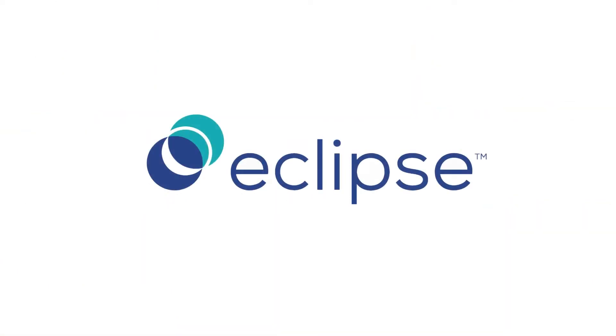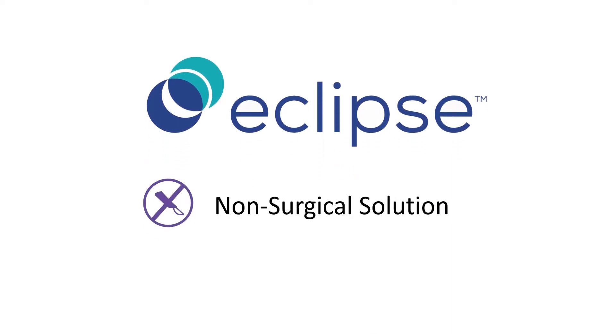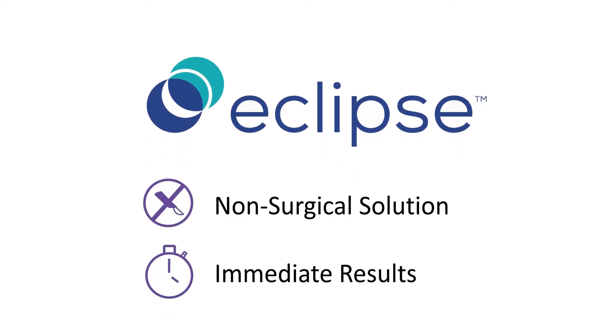Designed for a woman's body, Eclipse is a non-surgical solution engineered to provide immediate results in treating loss of bowel control. Here's how it works.